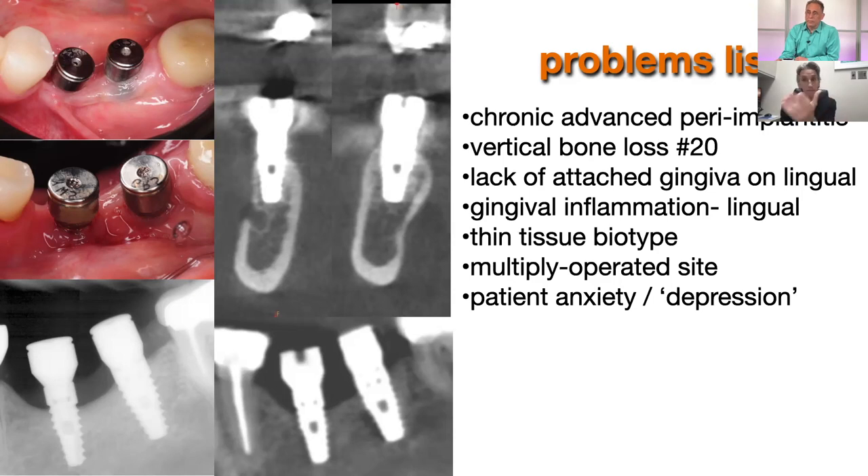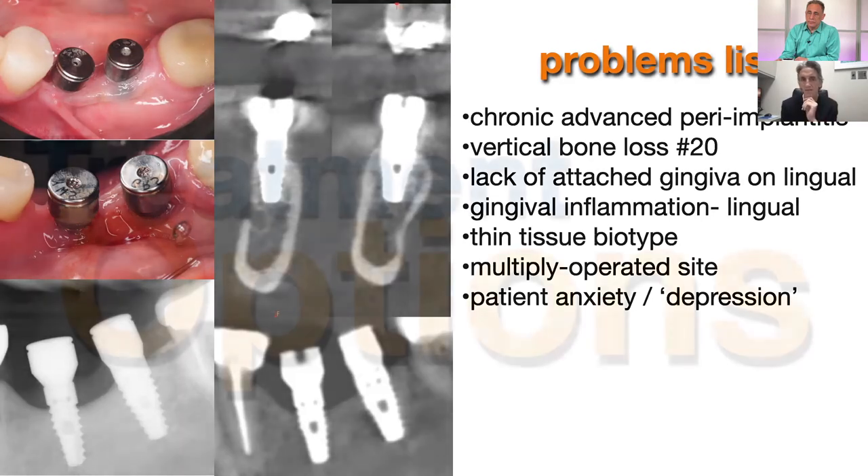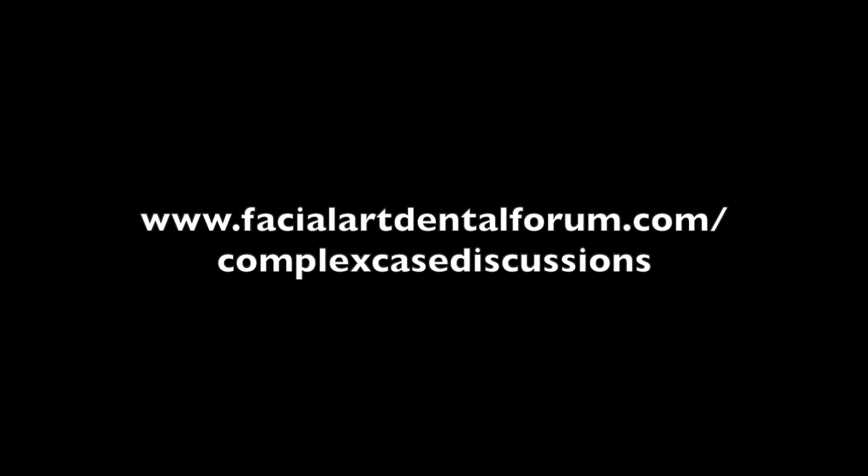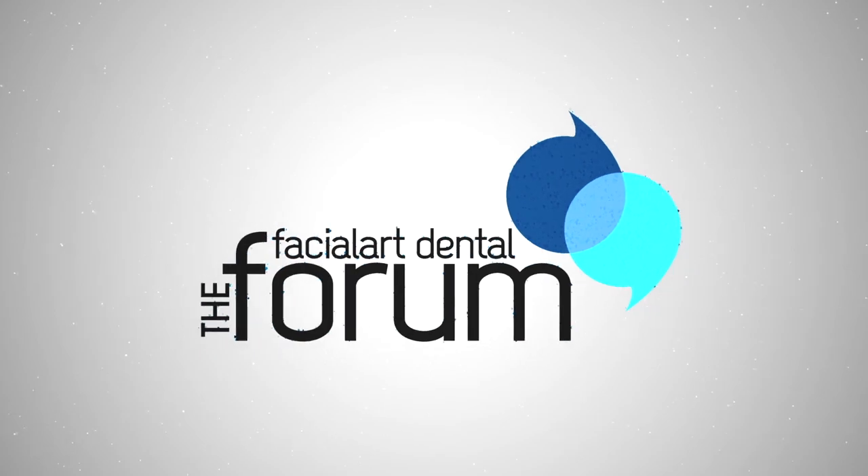She came in, was told she would get two implants and be done, and here she is 13 years later back to the start. Every time you go back to a site that already had surgery done, the vascularity is unlikely to be the same, more scarring is likely, and that just complicates things further — it makes it more challenging.